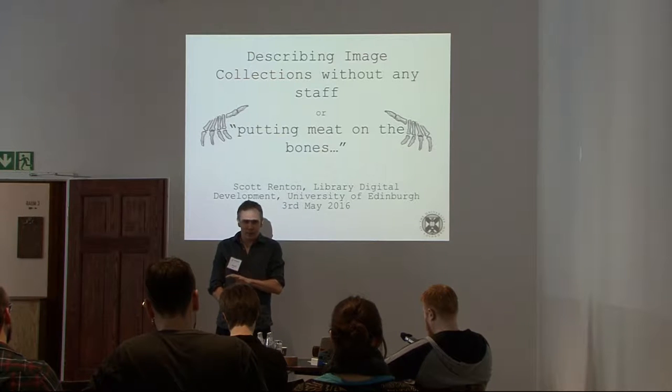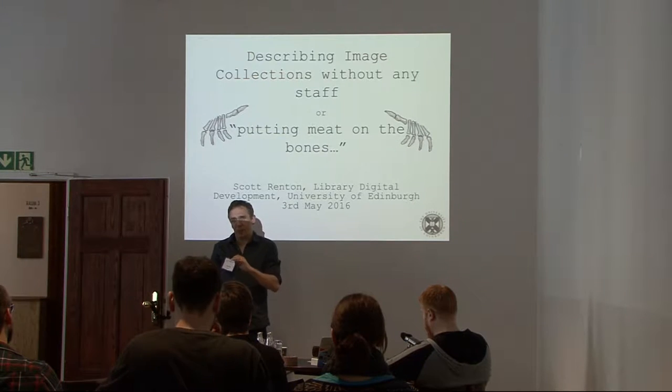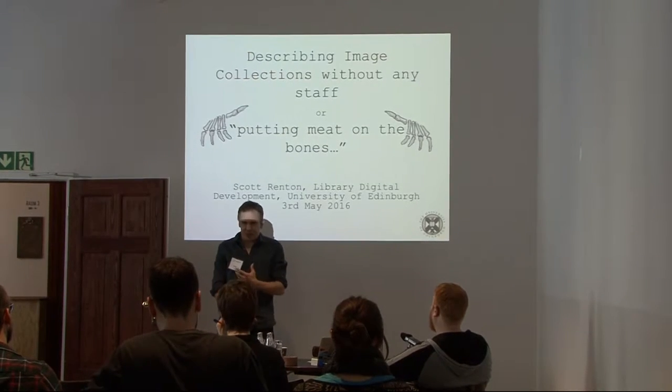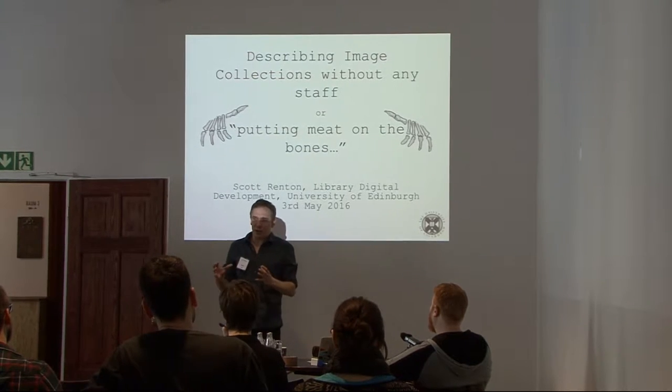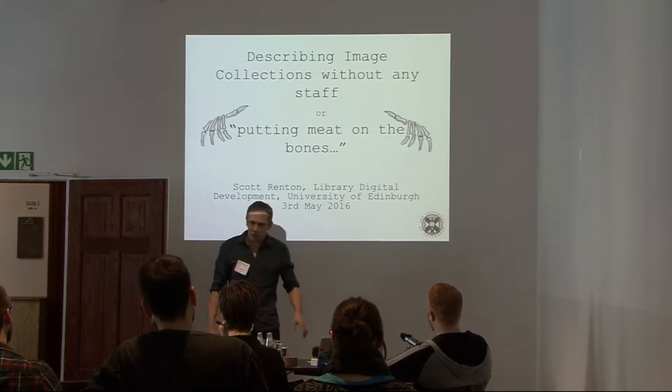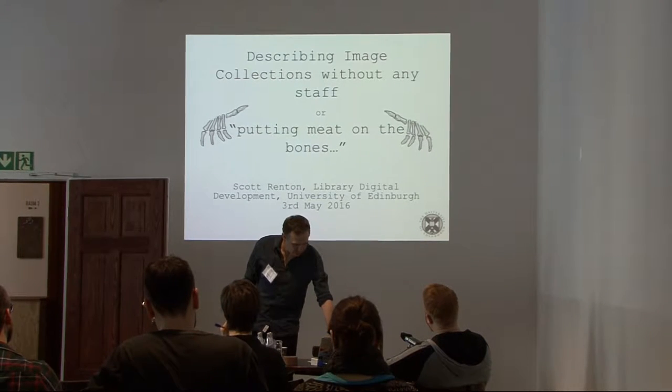We do a lot of digitisation at the library and the point of it is really to get people engaged. If you find that your collections aren't searchable, then people are not going to pay attention — they're going to drift off and go somewhere else, so it's very important to us.